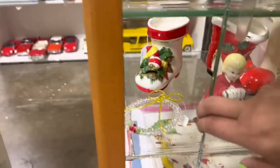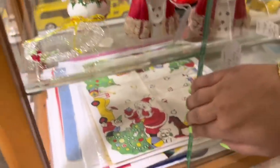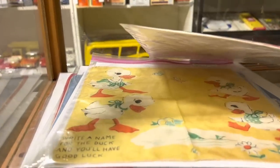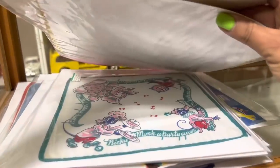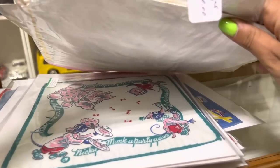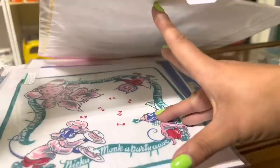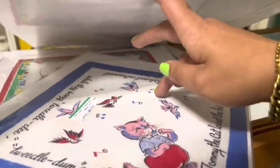What about this boot? I know I normally knock the boots, but this Lefton one is harder to find. Oh, Christmas hankies! $10 — it's got a little bit of staining going on, but $10 is super fair. 'Write a name for the duck and you'll have good luck.' Oh my God, that's so cute. 10 bucks again though. What is this one? Monkeys and owls — that is so fun. If they were a little bit less, I'd probably get all of them so far.